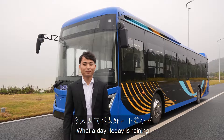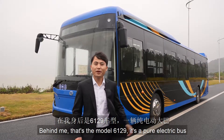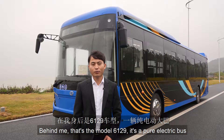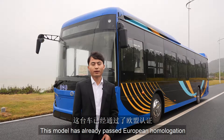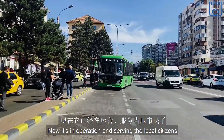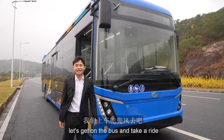What a day! Today it's raining, but nothing can stop us showing you our beautiful bus. Behind me, that's the model 6129 — it's a pure electric bus. This model has already passed European homologation, and a bus fleet was delivered in Europe in 2020. Now it's in operation and serving the local citizens. Let's get on the bus and take a ride.